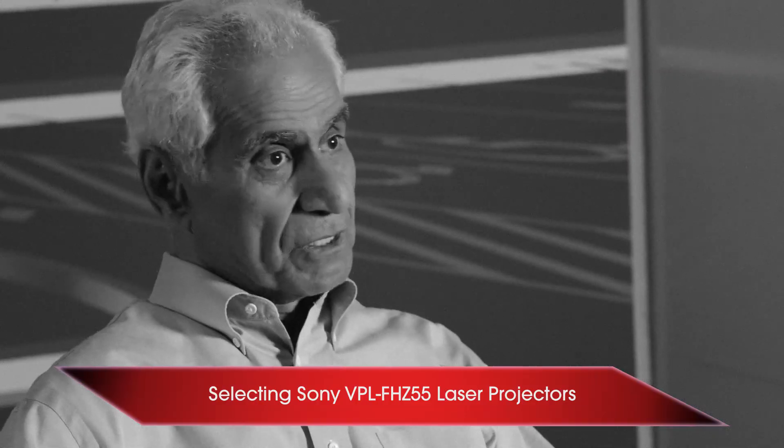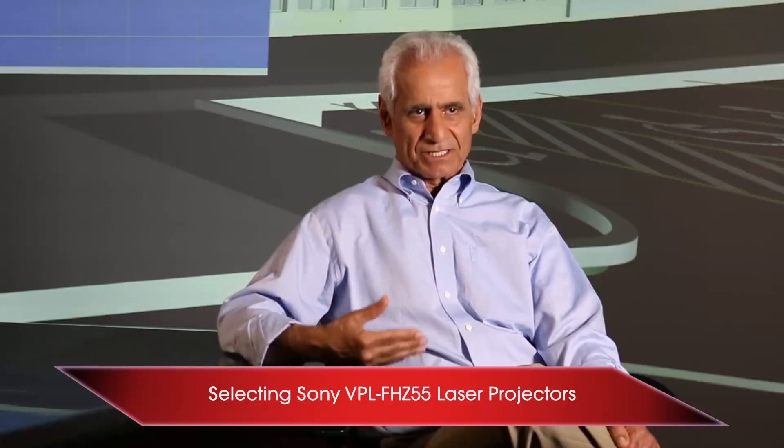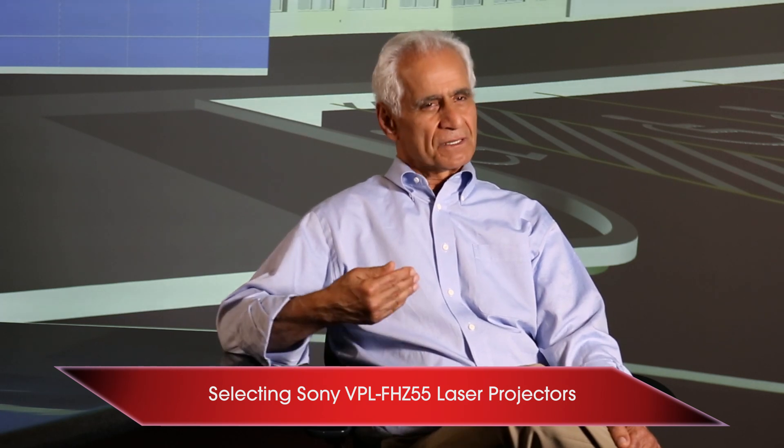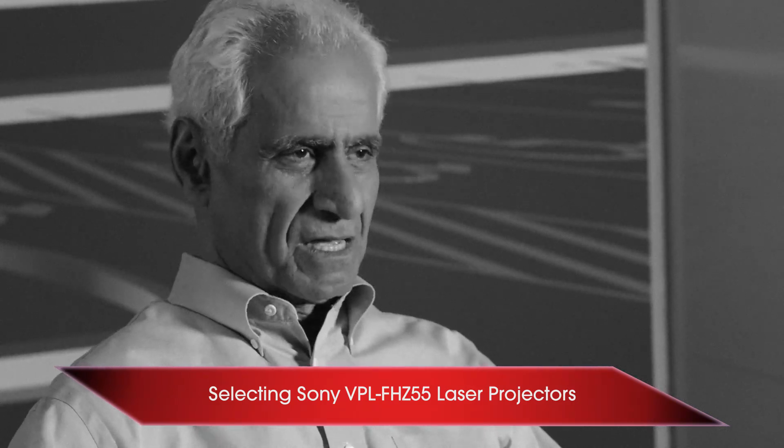I started to look at the newest technology — state-of-the-art edge blending technology and laser projection. I focused on one product: the Sony projectors. They had twice the brightness — around 4,000 lumens — compared to our old ones. That was a benefit. With 10 of those, you have 10 times 4,000 lumens on a wall, giving you a very bright image.